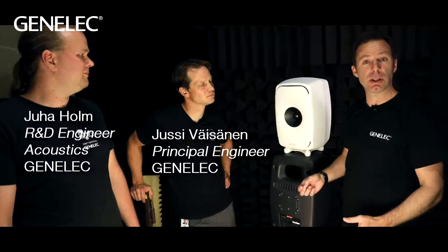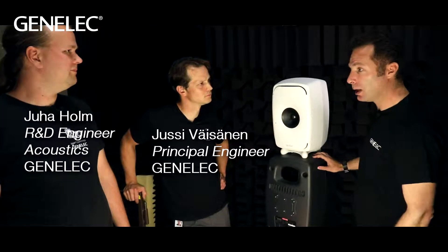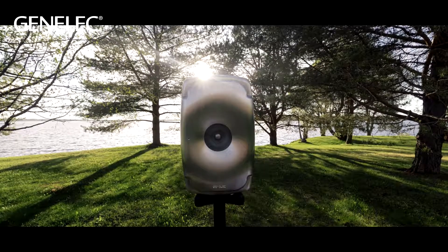Now I'm here with Juha and Jussi from the acoustical team. They were involved in the design of the 8351B and the 8361A. Let's start with the big obvious stuff — the shape of this is familiar, but fresh too. Tell us a bit about the shape and why it's important.